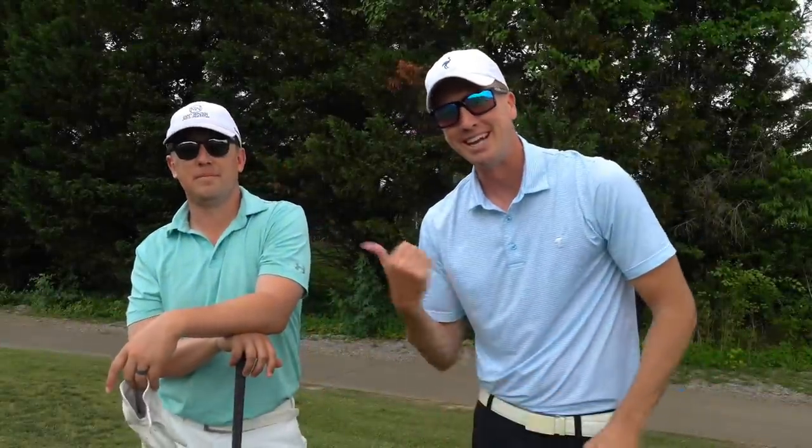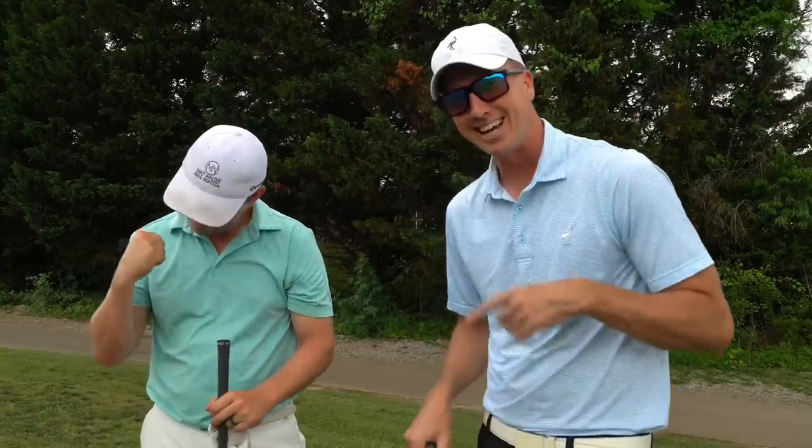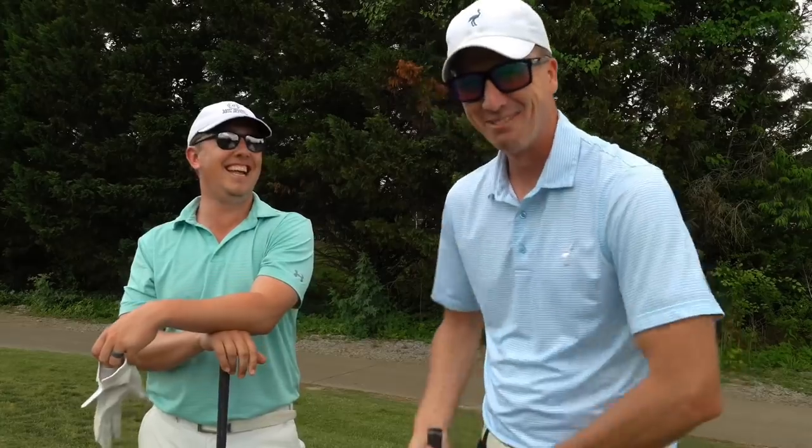What is up y'all? Hope y'all having a great day. Got my main man Matt back on the channel and today we have something special. Our very first straight up match is going to be played today out here at Indian Hills Golf Club. Front nine, new facility, new spot. So I'm getting excited about teaching out here now and figured we might as well break it in and see if I can not lose my first nine holes here. This is going to be fun.